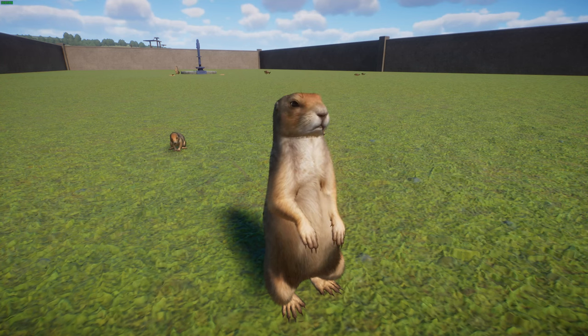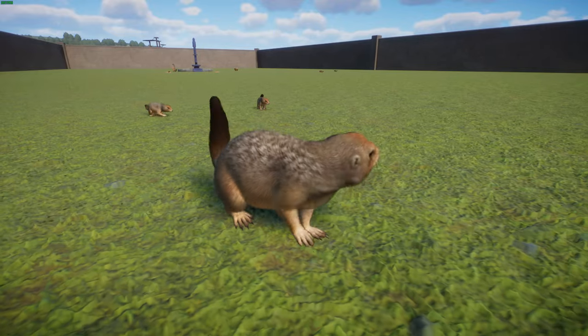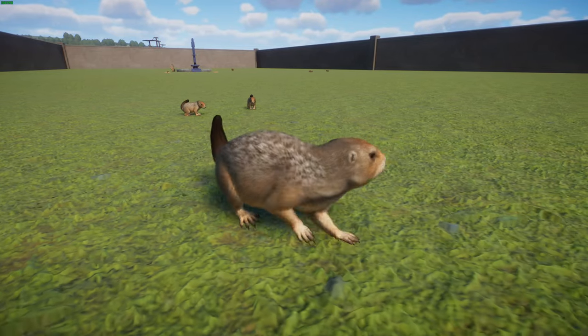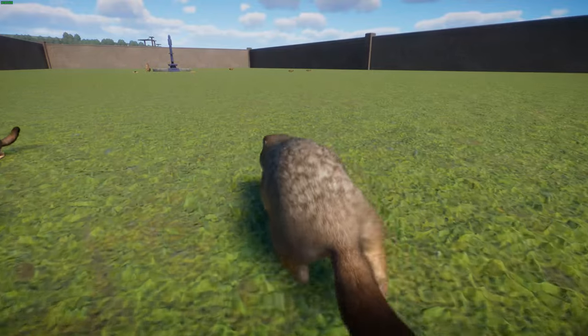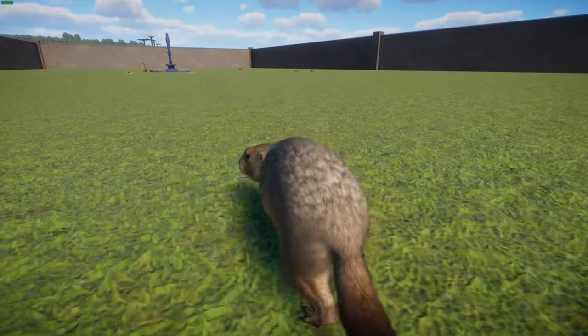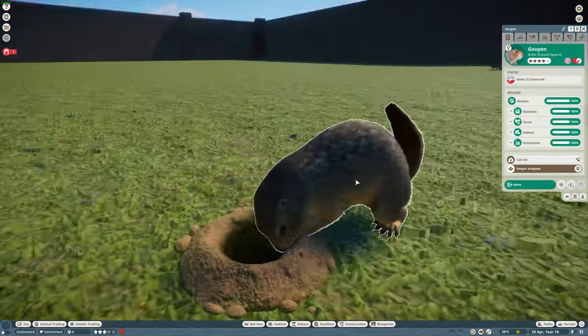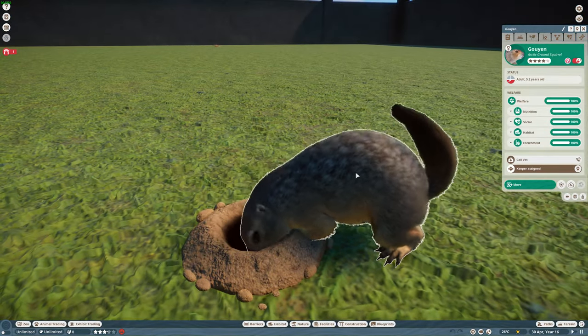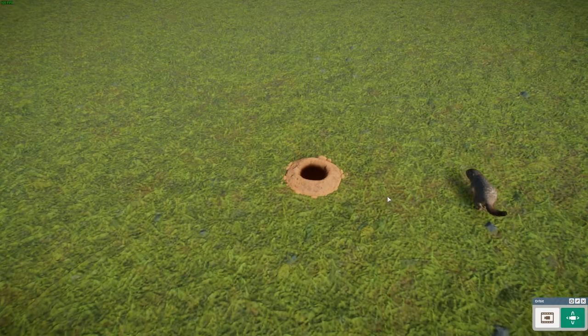In terms of diet, they typically eat grasses, sedges, mushrooms, willow stalks, and things like that. They'll also eat insects and carrion — caribou, mice, and even juvenile squirrels — and they've been seen carrying food back to their dens in their cheeks, which is really cool. Their dens are really interesting — let's watch one pop out.